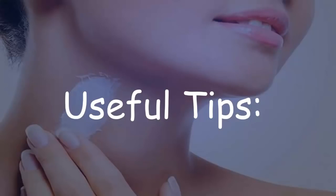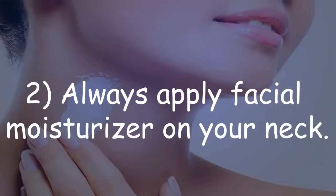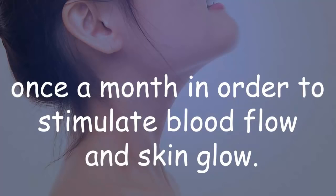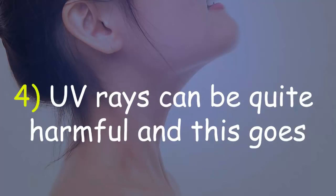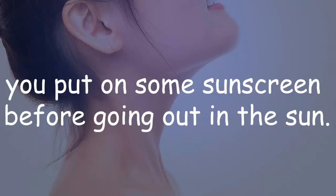Useful tips: 1. Wash your neck regularly, or each time you wash your face. 2. Always apply facial moisturizer on your neck. 3. Heat some almond oil and massage your neck once a month in order to stimulate blood flow and skin glow. 4. UV rays can be quite harmful for the skin on your neck too — always make sure you put on some sunscreen before going out in the sun.